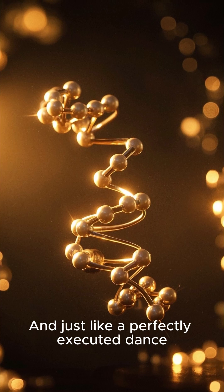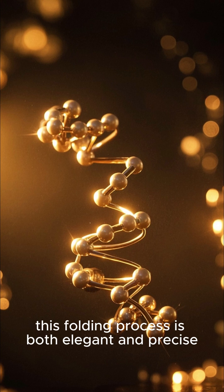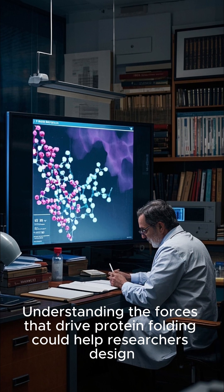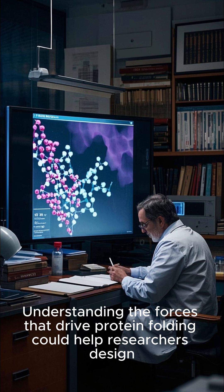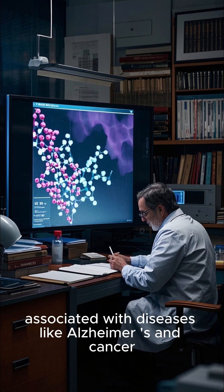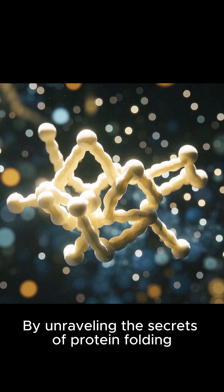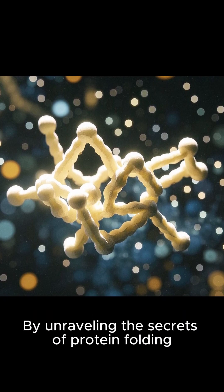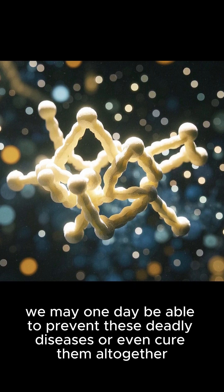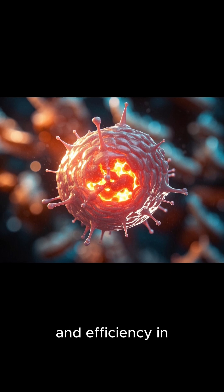And just like a perfectly executed dance, this folding process is both elegant and precise. Understanding the forces that drive protein folding could help researchers design new drugs that target misfolded proteins associated with diseases like Alzheimer's and cancer. By unraveling the secrets of protein folding, we may one day be able to prevent these deadly diseases or even cure them altogether. It's a beautiful example of nature's elegance and efficiency in action.